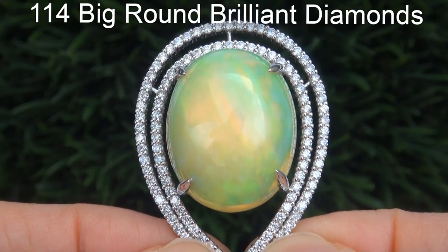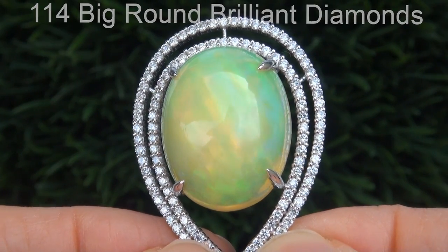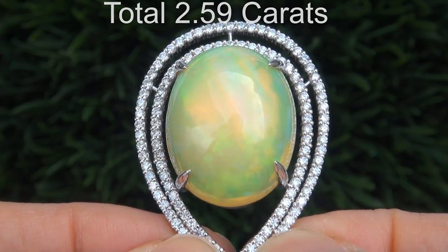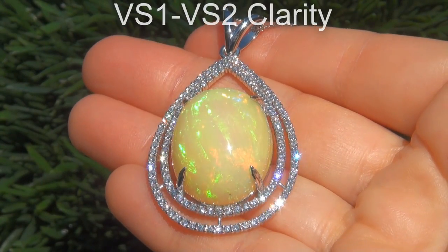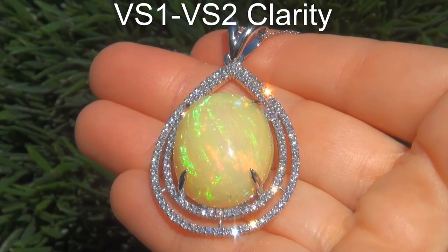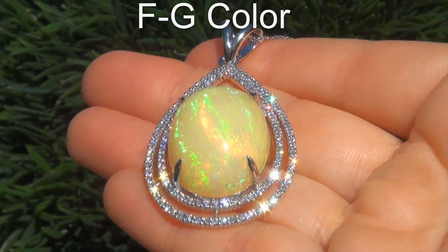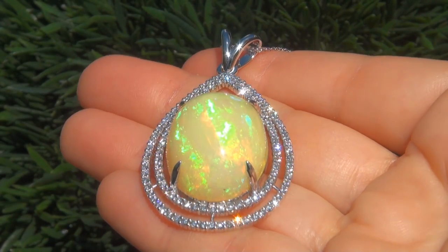There are also 114 big round brilliant diamonds that total an additional 2.59-carats. These diamonds are all perfectly clear and completely eye-clean, graded at near-flawless VS1 to VS2 clarity with colorless and near-colorless F to G color, offering outstanding brilliance, flash, sparkle, and fire.